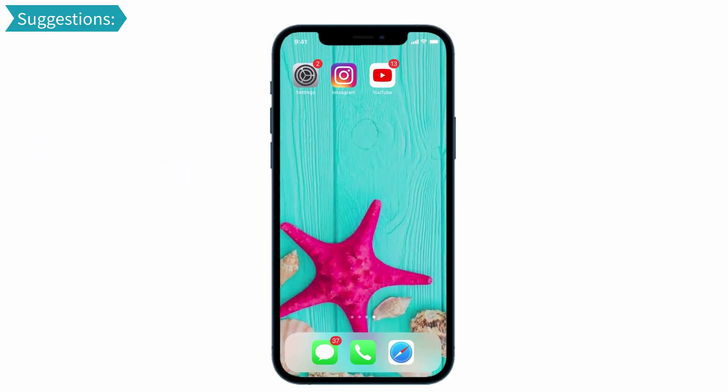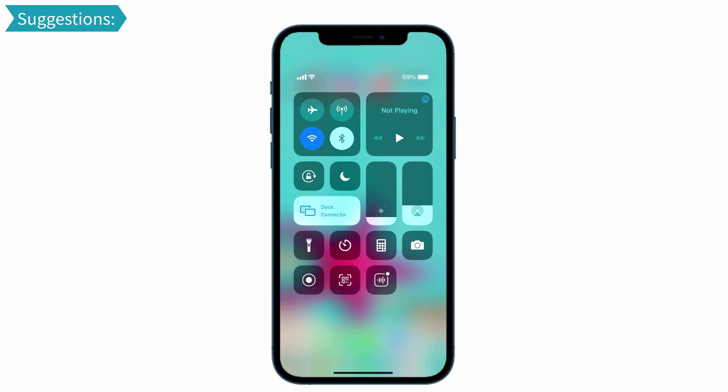Guys, if the above solutions are not working, don't worry — I will give you a suggestion. Make sure the Do Not Disturb option is turned off. You can see the crescent moon shape — that is the Do Not Disturb option, and it is turned off. The second suggestion is to check whether the Bluetooth option is turned off or on, because when any Bluetooth device is connected to your iPhone, you can't hear the notification. And the third suggestion is to uninstall and reinstall the specified app which you are not getting notifications from.